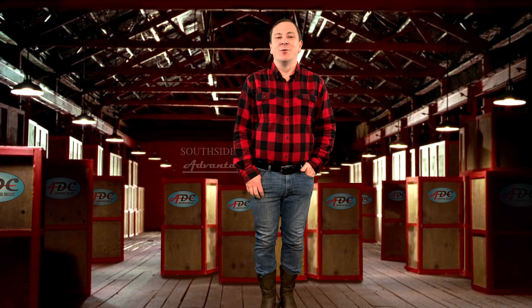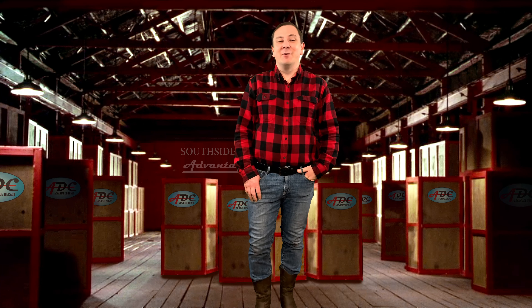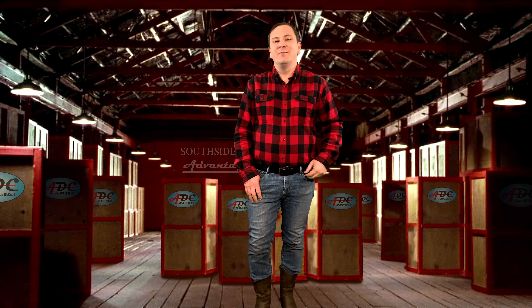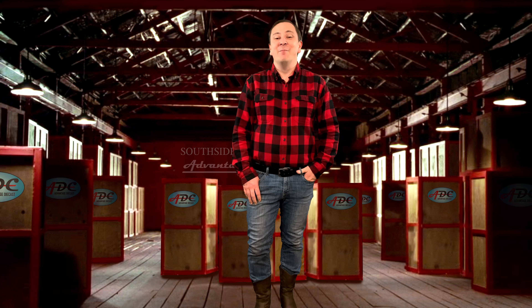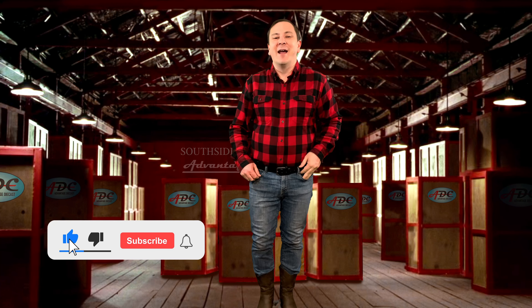Willys, American Bantam, Ford, and U.S. Army engineers created the Jeep in a collective collaboration for the U.S. Army during the buildup to World War II. Hi, I'm Logan, the 64th Gear Jammer, and this is Toy Talk.